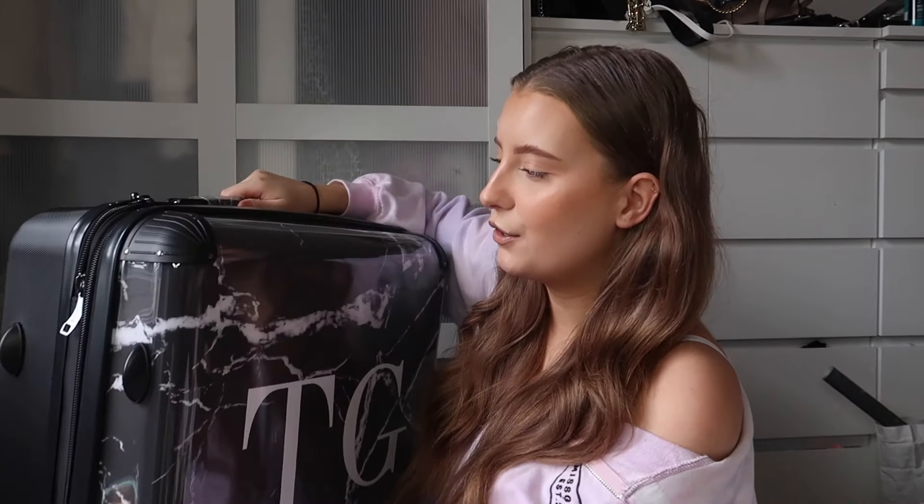I've got my absolutely huge hard shell suitcase with my initials on it - my boyfriend got it for me for my 21st birthday. The only issue is these suitcases are really heavy before you even put anything in. We've got 46 kg between us, so I'm hoping my boyfriend's case will be pretty light. If I were to recommend a suitcase, I'd probably recommend IT Luggage - they do really good lightweight suitcases which means more of your weight allowance can go inside.